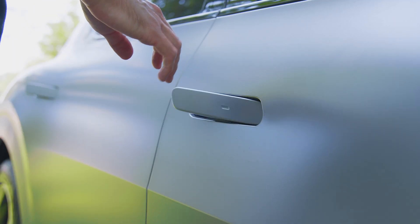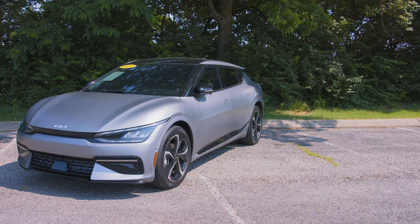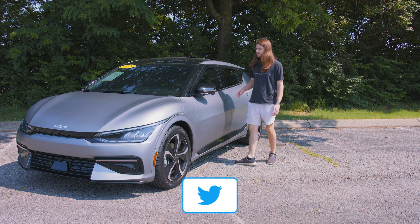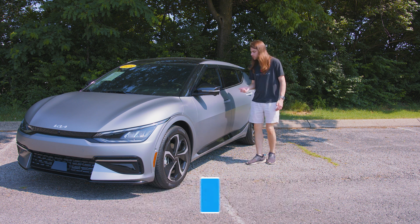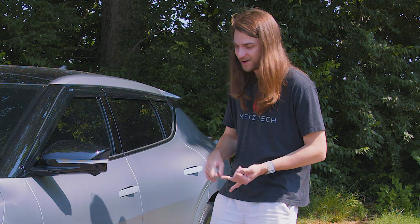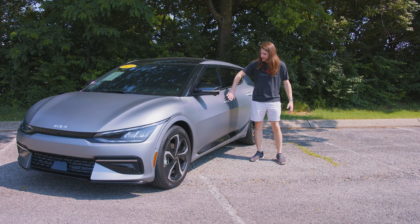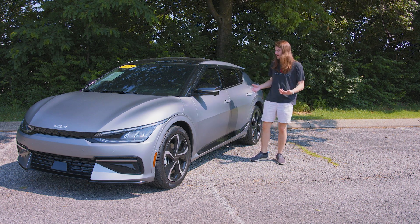Starting on the outside of the vehicle, you have kind of a pro and a con here, and it's these self-presenting door handles. If I were to walk away far and then walk back within range, it's going to detect the key fob and go ahead and unlock and present the handles to me. These handles are really cool — I like self-presenting handles in good weather, but in the winter they're going to get frosted and frozen over and be hard to open. So it's a little bit of a con there.